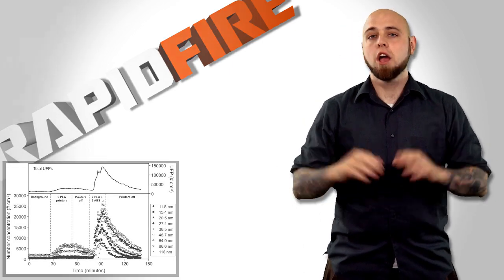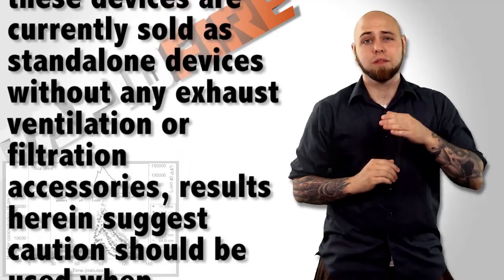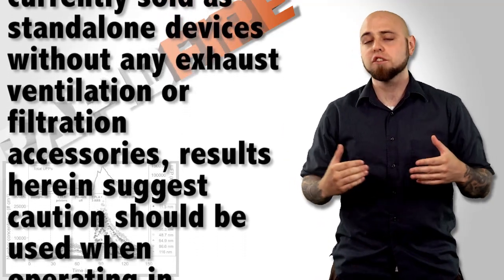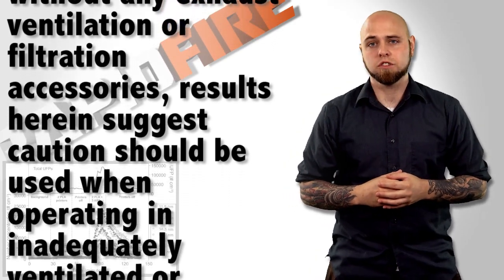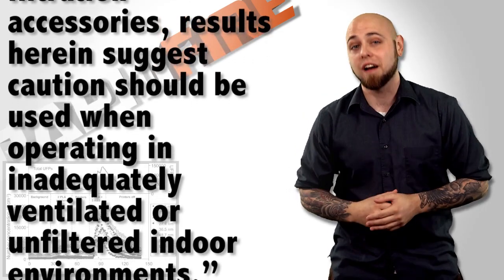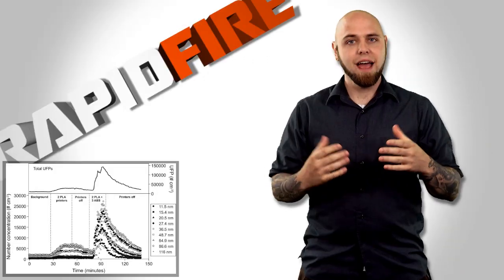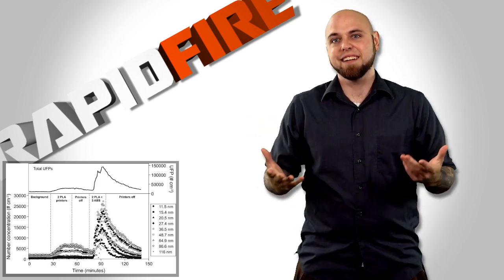According to the paper detailing the research, because most of these devices are currently sold as standalone devices without any exhaust, ventilation, or filtration accessories, results herein suggest caution should be used when operating in inadequately ventilated or unfiltered indoor environments. Right? I've been using my electric frying pan in the house for years, and I'm... fine.